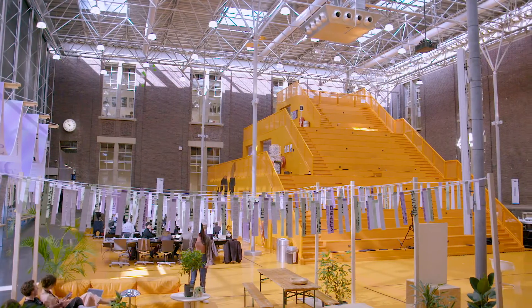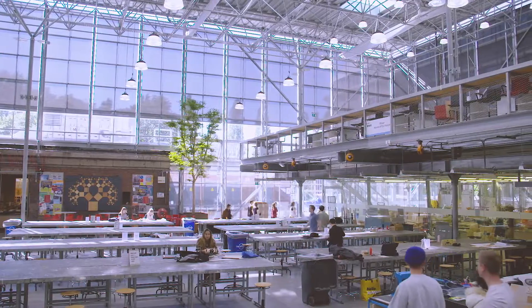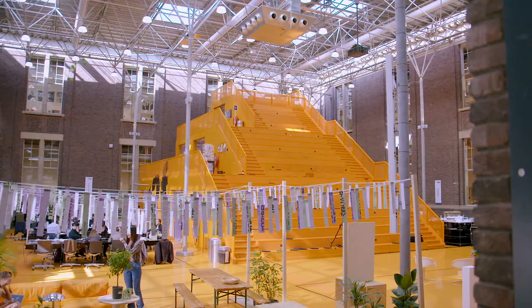Hi, welcome and thank you for joining the Nature-Based Metropolitan Solutions course. I'm Taneja Kuznikov-Bakhin, and I'm Giat van der Meulen, and we are the main developers behind the course. We're standing in the Faculty of Architecture and the Built Environment of the Delft University of Technology in the Netherlands. This faculty is known for its vivid and creative atmosphere and works as an international workplace for students, professors and researchers.